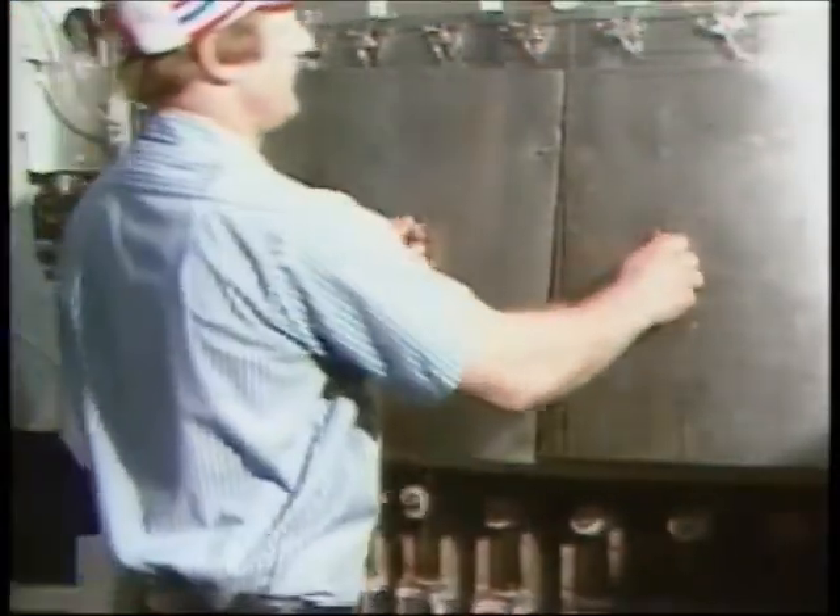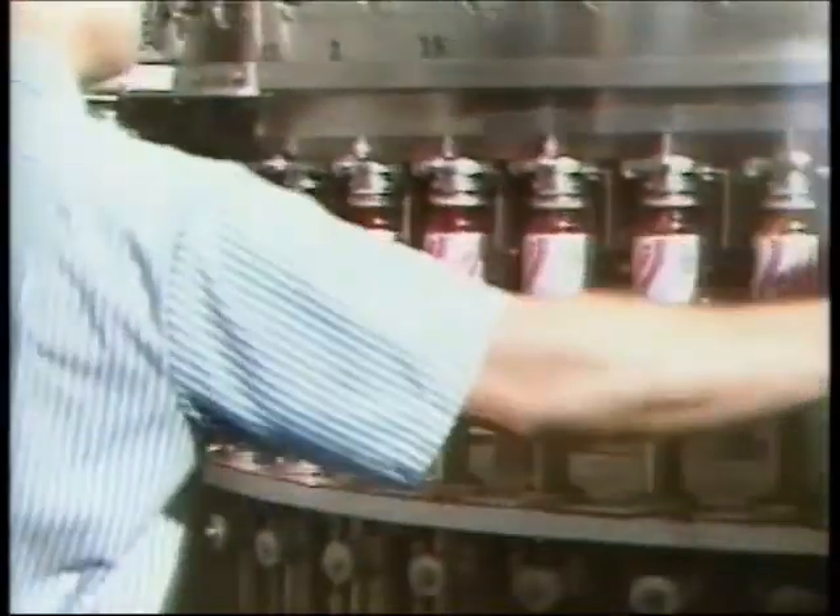In bottling soft drinks, we work with two systems: gas, which is CO2, and liquid. By introducing the liquid into the gas, we get the fizz, or what we call CO2 volume.